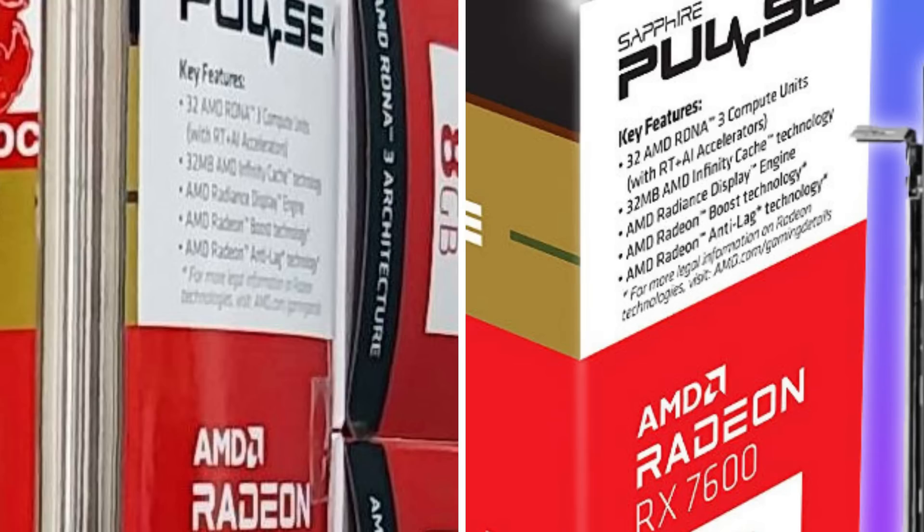In this case, we see 32 RDNA 3 compute units with ray tracing and AI acceleration, 32MB of Infinity Cache which is basically L3 cache, AMD Radeon's display engine which is one of the new things that comes with RDNA 3 architecture, and the last two being Radeon Boost and Radeon Anti-Lag features.